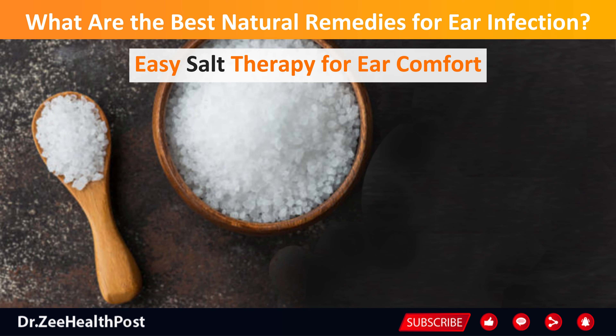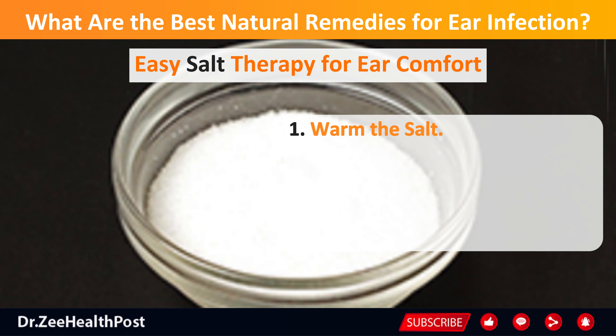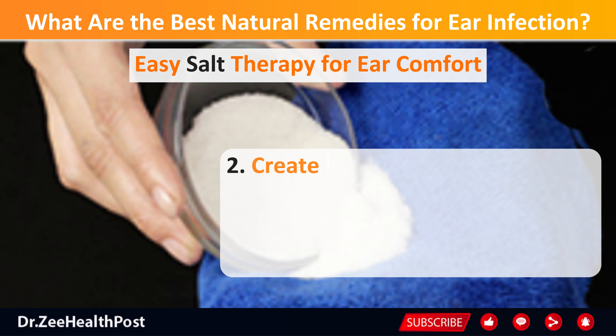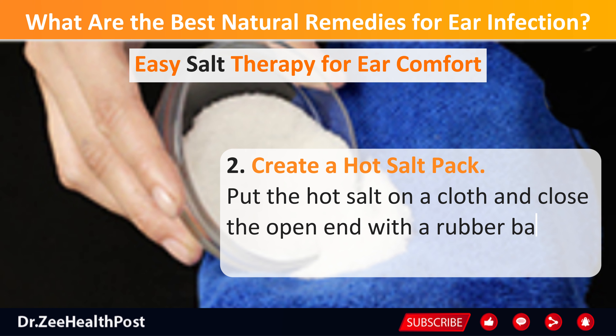Easy salt therapy for ear comfort. Salt is a simple and common remedy you likely have at home. To use it: first, warm the salt — heat up 1 cup of salt in a pan on low heat for a few minutes. You can also use a microwave or a double boiler for this.